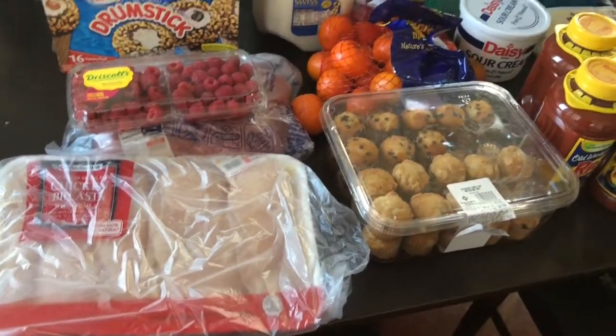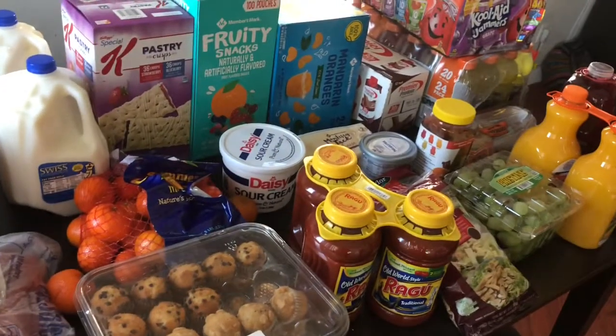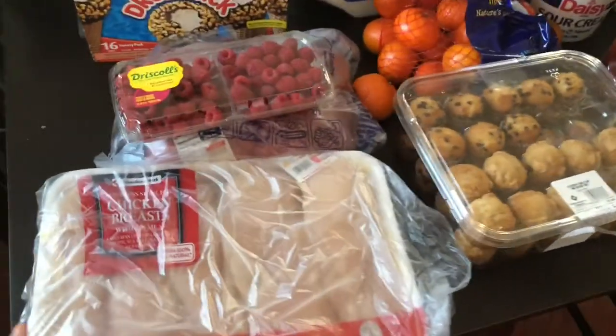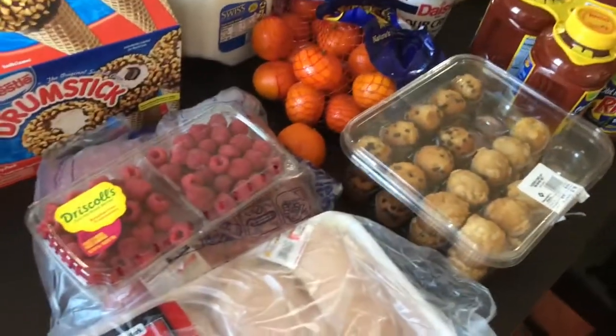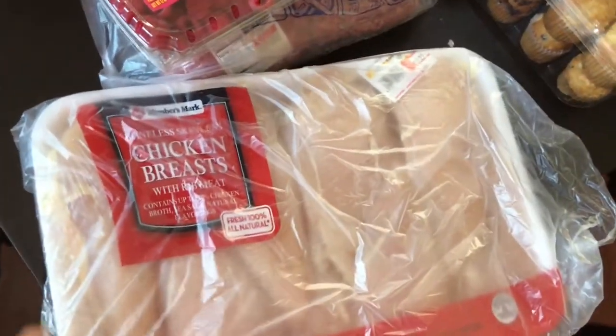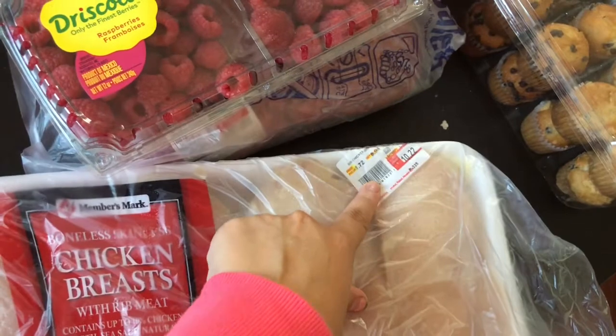I'm going to show you guys what I bought at Sam's super quick because I have to put everything away. I have a part 2 to my grocery haul coming up — I'll probably link these two videos together. The first thing I got from Sam's was 5 pounds of chicken.